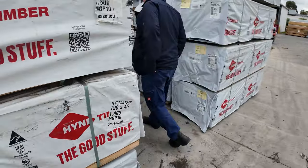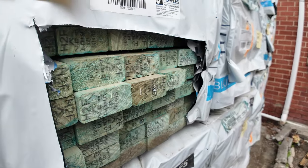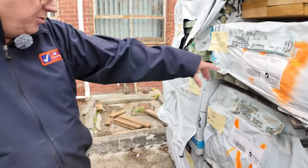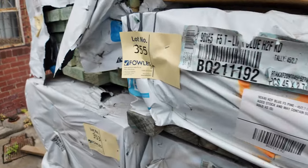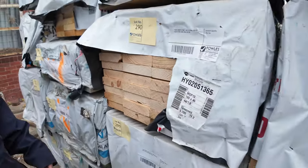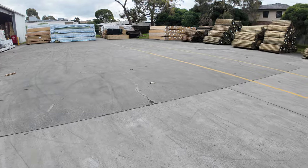Hidden in the back here — a whole heap of F5 studs, termite-treated studs, H2F blue F5. We've got a good load of 2.4s and some 2.7s — one or two packs of 2.7s, mostly 2.4s. They'll all be on clearance tomorrow as well, so there'll be some nice cheap studs going, I would say — H stock.